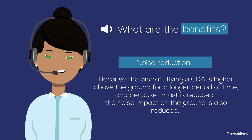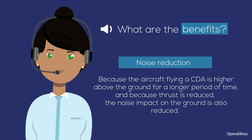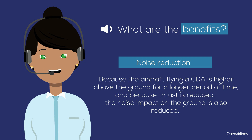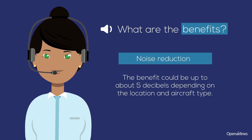Because the aircraft flying a CDA is higher above the ground for a longer period of time and because thrust is reduced, the noise impact on the ground is also reduced. The benefit could be up to about 5 decibels, depending on the location and aircraft type.